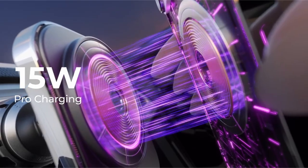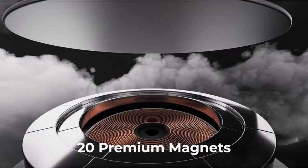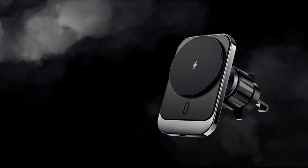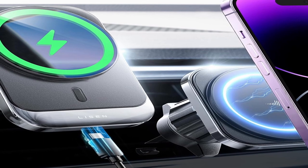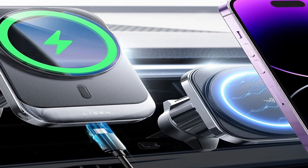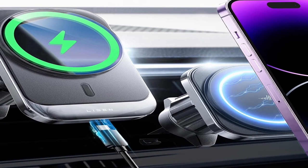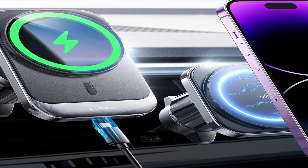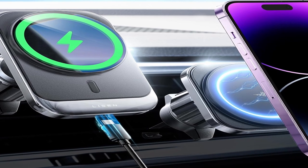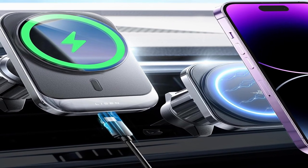It supports MagSafe charging for iPhone 12, 13, and 14 series and other MagSafe-enabled phones, and has a one-click release for easy phone positioning and removal. The mount works with both horizontal and vertical vents, addressing common difficulties such as cradle instability. Leeson places a premium on responsible and sustainable operations according to strict environmental and social guidelines. The car wireless charger mount is backed by a 12-month warranty with dedicated expert customer support.